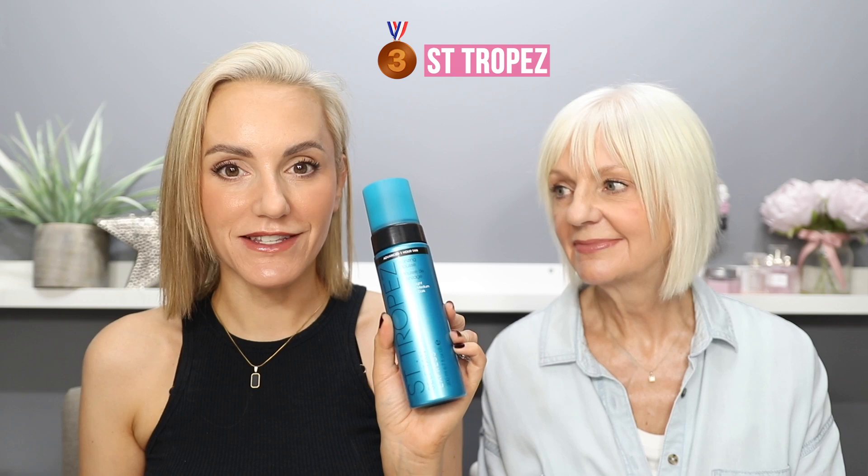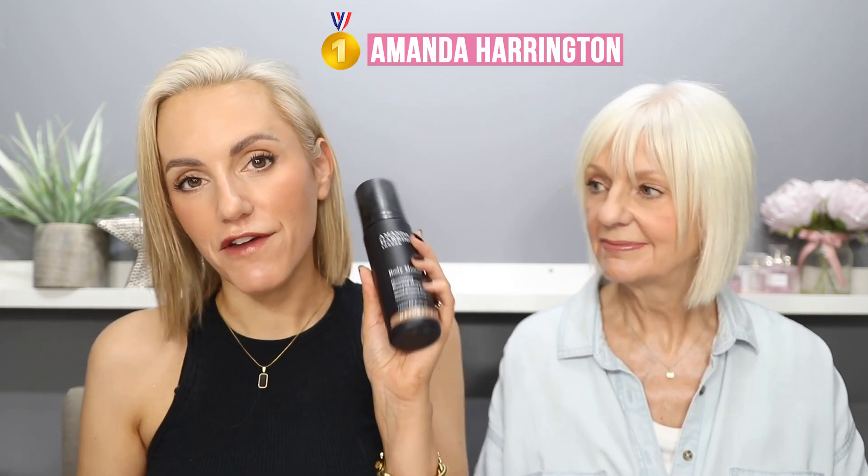Let's do the top three rundown. In position three: St Tropez Express — amazing if you're in a rush or don't want to sleep in your fake tan and get your white sheets grubby. Position two: Skinny Tan — just lovely, readily available in the UK and hopefully elsewhere. And in first position it's got to be the Amanda Harrington — definitely number one, but it was so close between that and Skinny Tan.